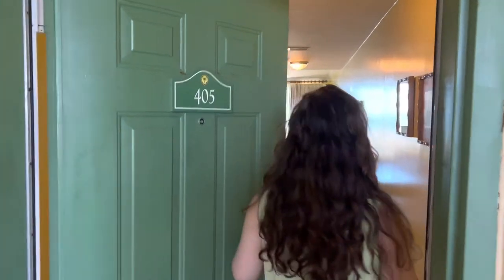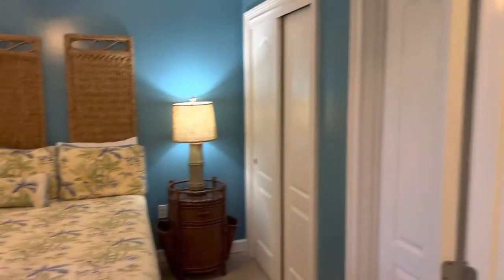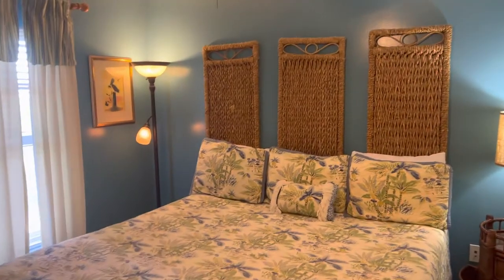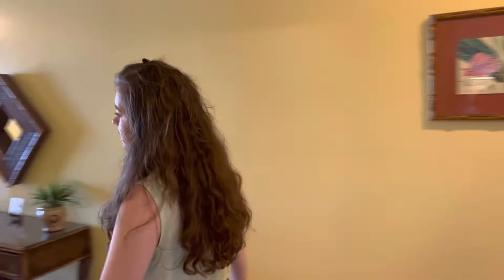Let's go in and check out this one bedroom, one bathroom. As soon as you come in, the bedroom is right to your left. You've got a king size bed in here and a flat screen TV. Now you've got access to the bathroom from the bedroom, but there's also a door out here.